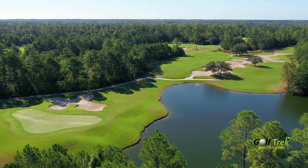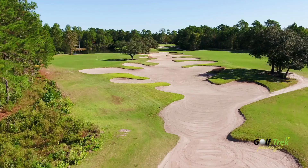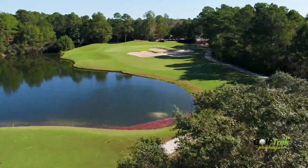Another signature hole is the finishing ninth par four on the Ibis 9 — a picturesque hole with a double fairway split by an oak-filled bunker and a green protected by water on the approach.